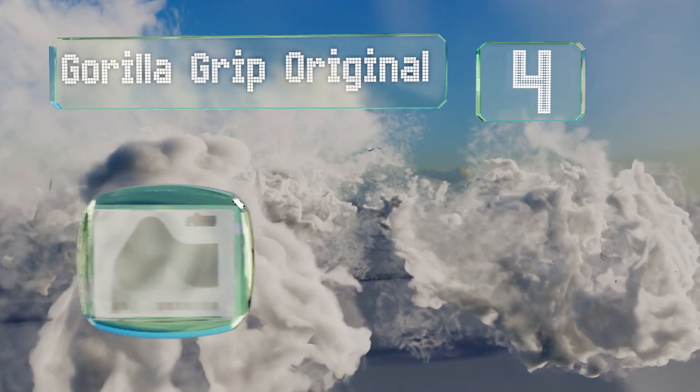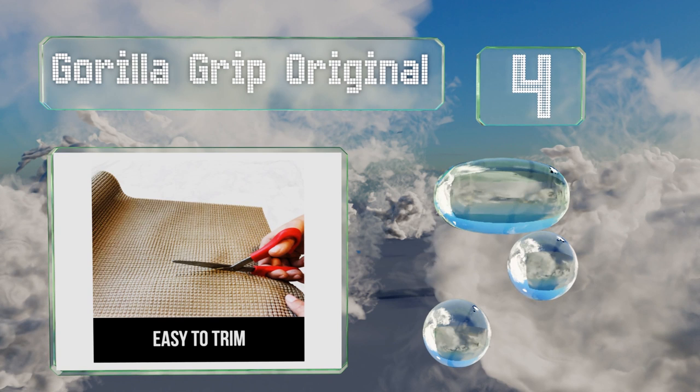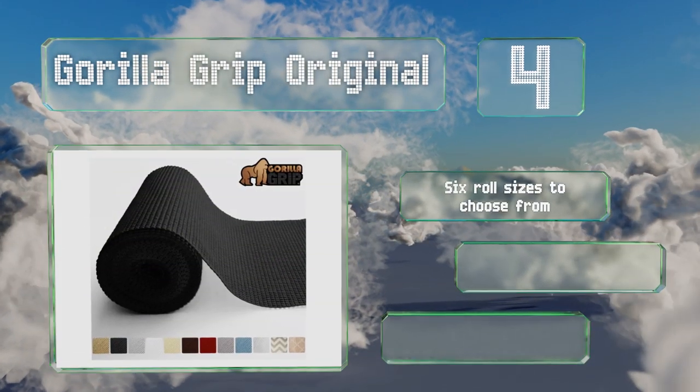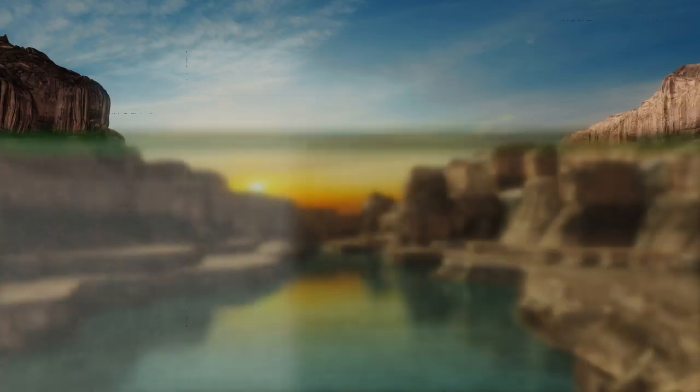At number four, the Gorilla Grip Original is non-adhesive, so you don't have to worry about it causing damage when peeled off. Yet, as you may have guessed by the name, it still does a great job of staying in place and rarely slides around. There are six roll sizes to choose from, all with a reversible design, and it allows surfaces to breathe.